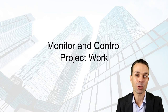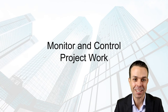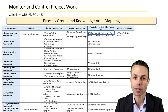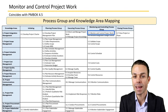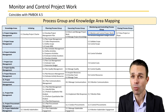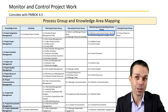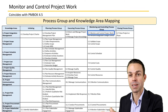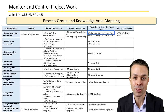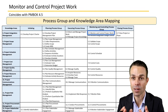Hi everyone, welcome back to the project management processes in the Project Management Body of Knowledge. This one in particular is Monitor and Control Project Work. We can see where it fits — we're now moving across into the monitoring and controlling process group, where we want to make sure that the project is tracking and controlled, so it's not going off course or spending way more than we planned.